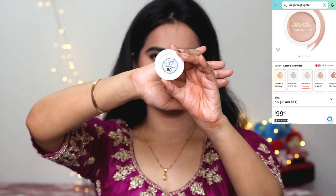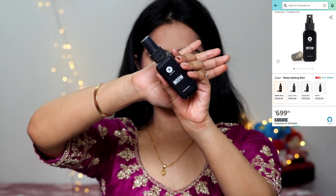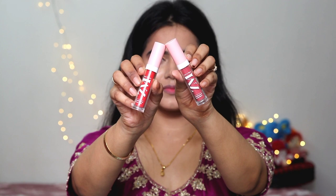Then I used a highlighter in the shade Cosmic Powder — it's so beautiful and it just retails for 99 rupees! This is a cream highlighter that I applied over powder products — there's no problem with that. When I apply the setting spray on top, it melts more into the skin. I used a new setting spray for the first time on this day, along with MAC setting spray, and applied both.